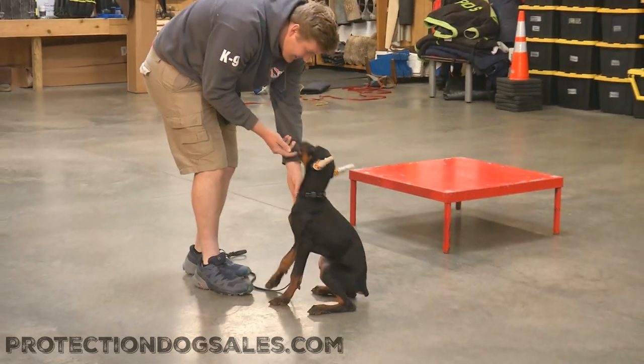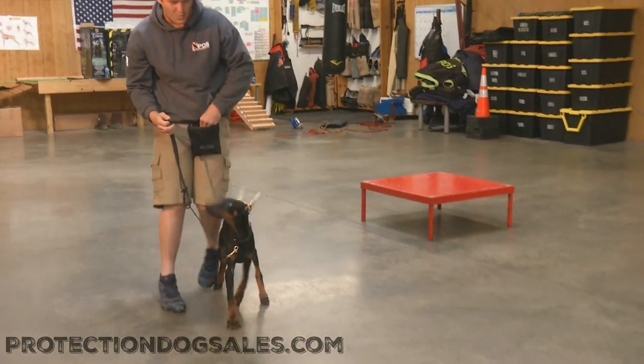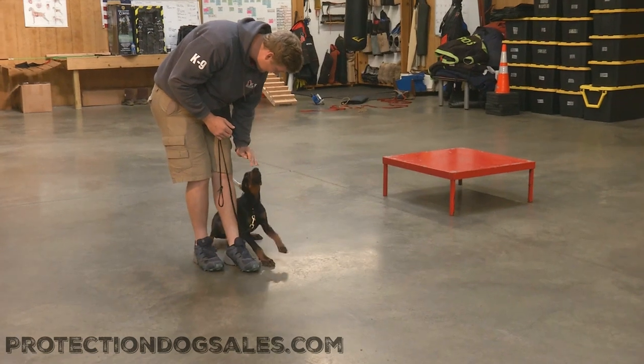We raised and trained the title of this dog's mother, grandmother, and great-grandmother. We know this bloodline deep five, six generations, and we're happy to be developing another young superstar here at Protection Dog Sales.